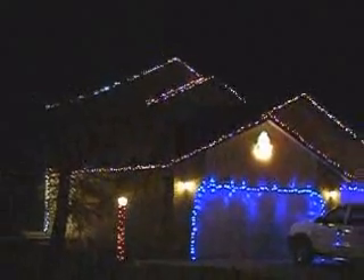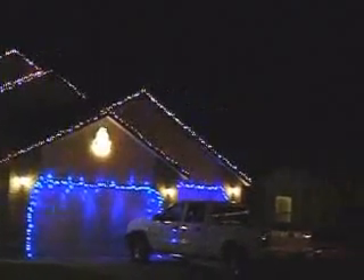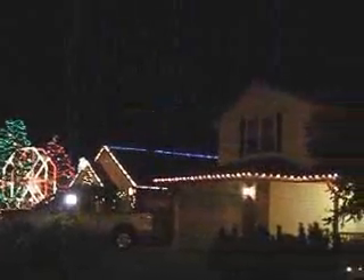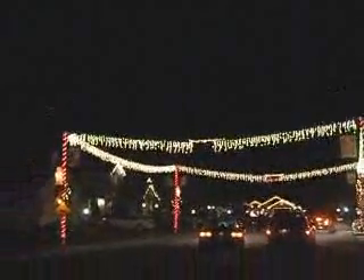Hello. I'm going to treat you guys to something — I've showed you this guy's house two or three times now, but this is what it looks like when it's all lit up. Be prepared. The ferris wheel is going, all the lights across the street are going, and the traffic is coming in and looking at it.